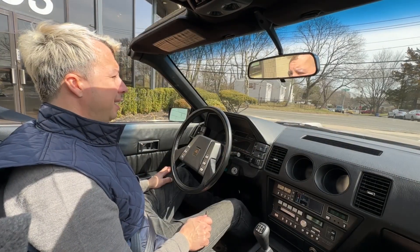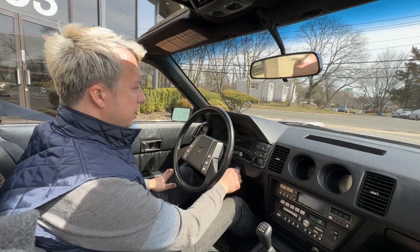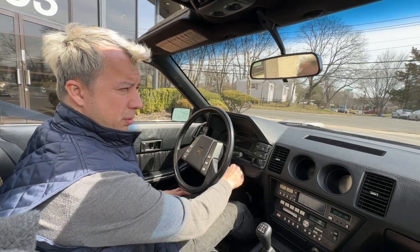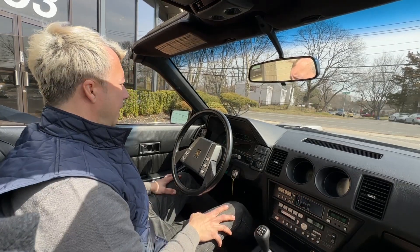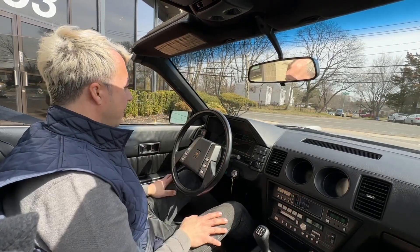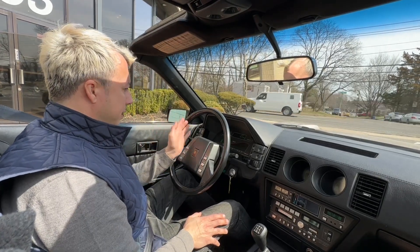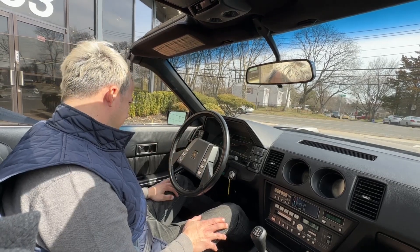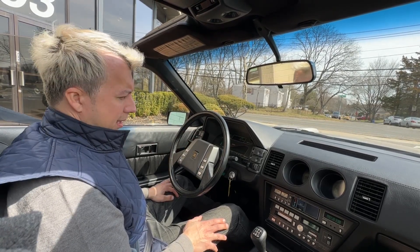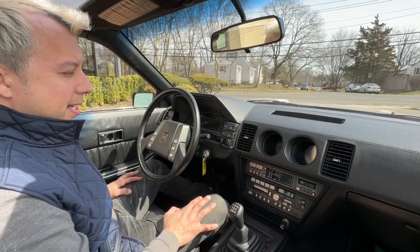We have a beautiful 50-degree day out here in New York. We took the T-tops off. This is a cold start. We pulled it out of the showroom earlier this morning, and as you can see, it starts right up. Everything works in this car. The original digital gauge cluster is fully functional, showing 19,389 miles.